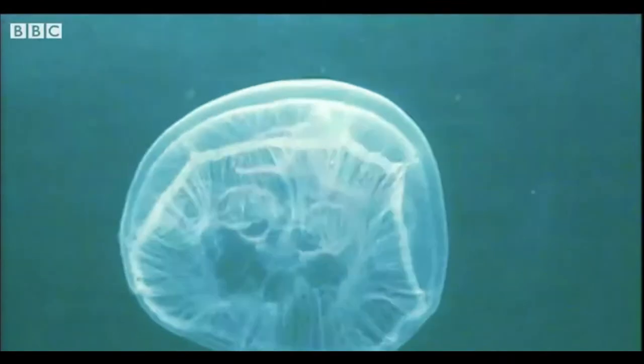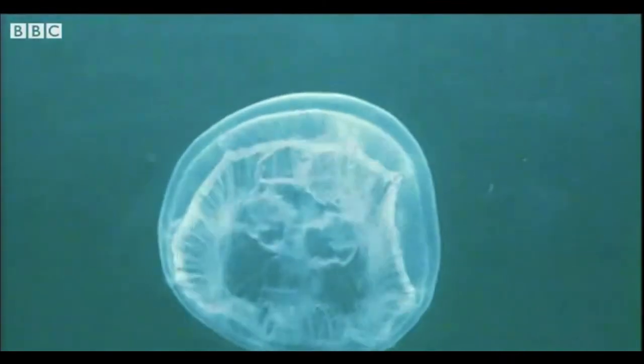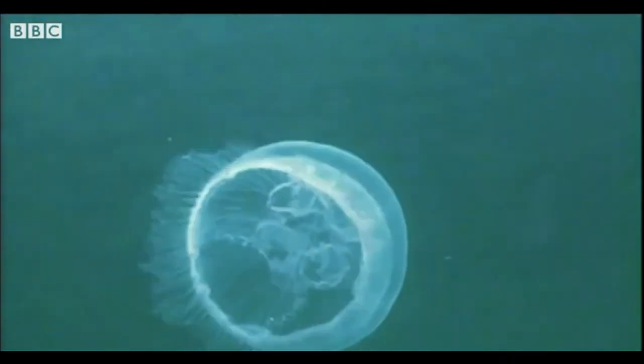These are jellyfish. They don't really look like fish, do they? And you couldn't eat them like jelly either. But I suppose you could say they do wobble a bit like jelly.